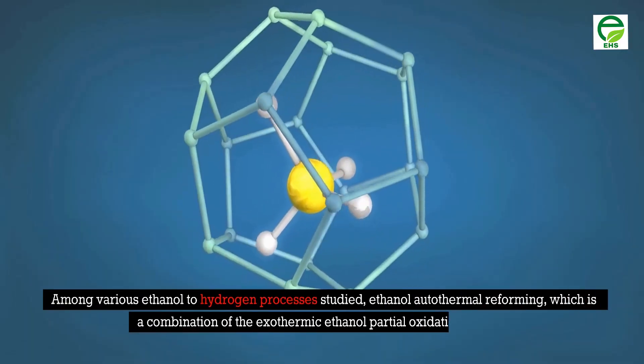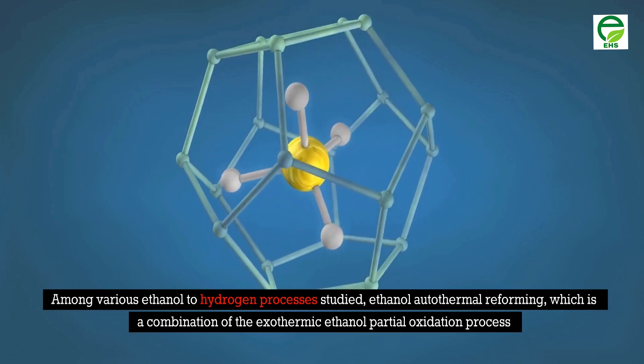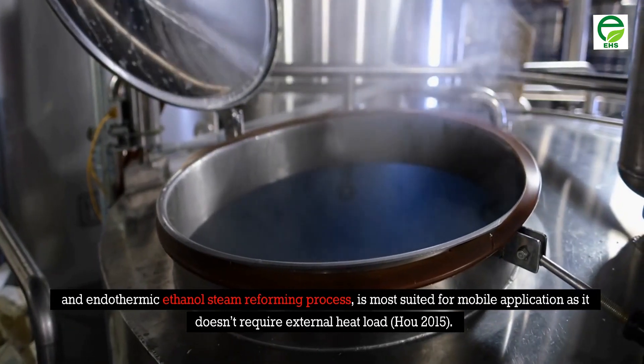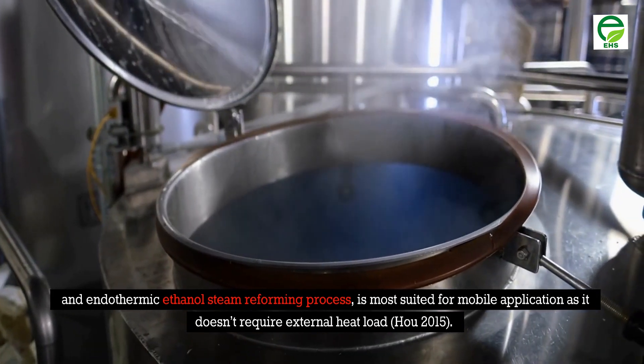Among various ethanol-to-hydrogen processes studied, ethanol autothermal reforming — which is a combination of the exothermic ethanol partial oxidation process and the endothermic ethanol steam reforming process — is most suited for mobile applications as it does not require an external heat load.